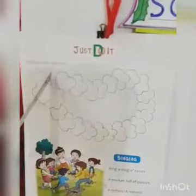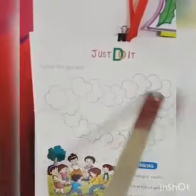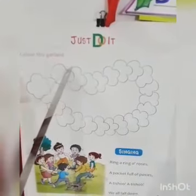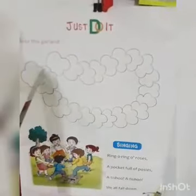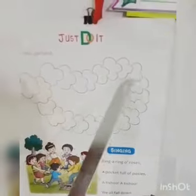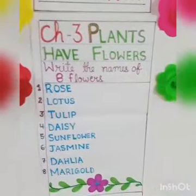Now look here. In your book, page number 9, you have to see one garland here. In this garland, you have to color it in different colors. Put different colors and color the garland attractively and beautifully. This is your homework. This is your copy work and this is your homework.